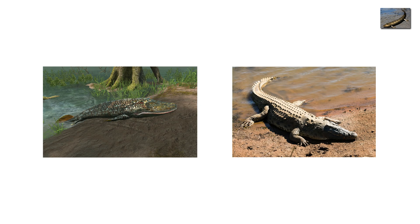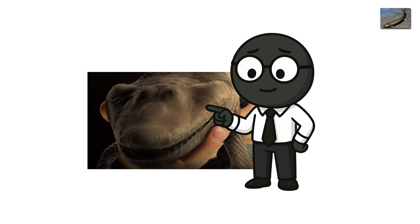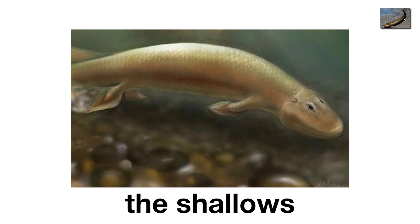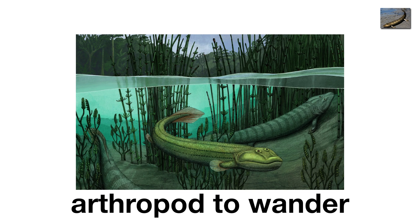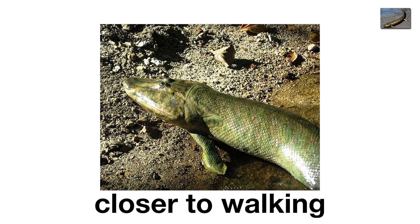Tiktaalik looked like a cross between a crocodile and a fish with eyebrows. It had gills and lungs, fins and proto-limbs strong enough to prop up its chest. Its head was flat, eyes on top — the hallmark of an ambush predator lurking in the shallows. Picture it lying motionless under murky water, waiting for a hapless arthropod to wander too close. Then, snap — in one gulp, evolution took a step closer to walking.